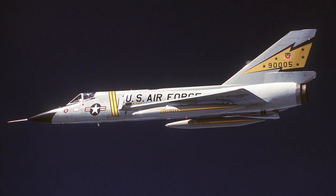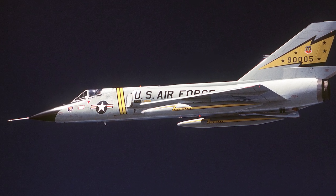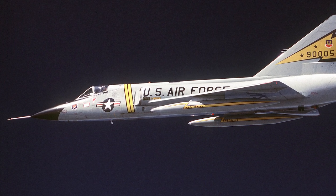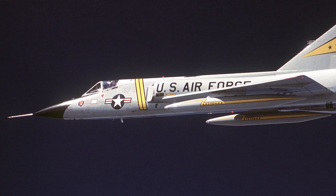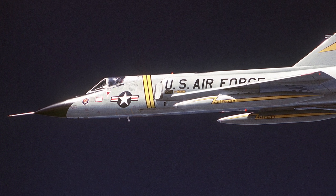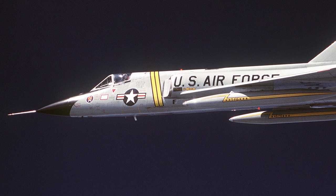The F-106 also showcased its capabilities in the William Tell Weapons Meet, a competition held at Tyndall Air Force Base in Florida. It was here that the Delta Dart demonstrated its superiority by winning the competition multiple times. During the Cuban Missile Crisis in 1962, the F-106 played a crucial role in the U.S. response. Squadrons of Delta Darts were placed on high alert, ready to respond at a moment's notice.